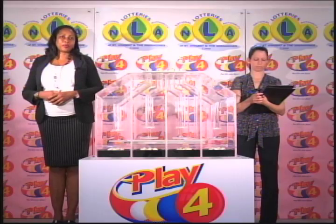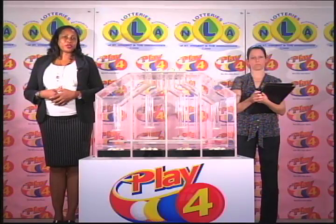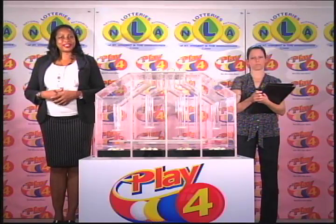I'd like to thank you for playing Play 4. Remember, with Play 4 you can win even more. Good luck everyone. Good night.